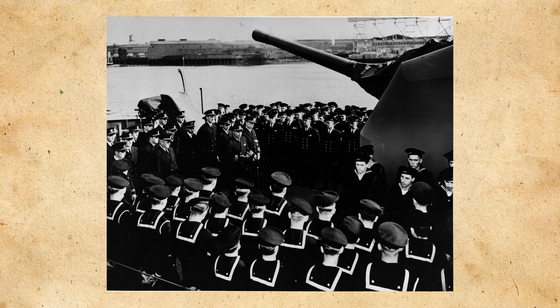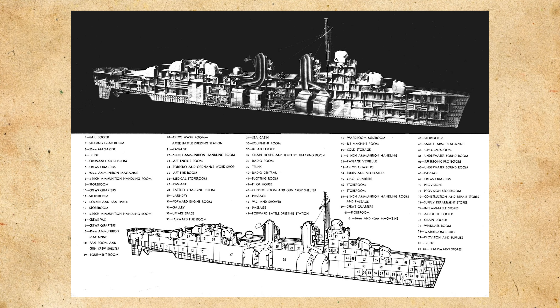This certainly would prove to be true when Johnston would participate in the Battle of Samar the following year. Johnston would displace 2,100 tons standard displacement and 2,700 tons full load. She'd be powered by four boilers that drove two shafts, producing around 60,000 shaft horsepower, giving her a top speed of 35.1 knots.